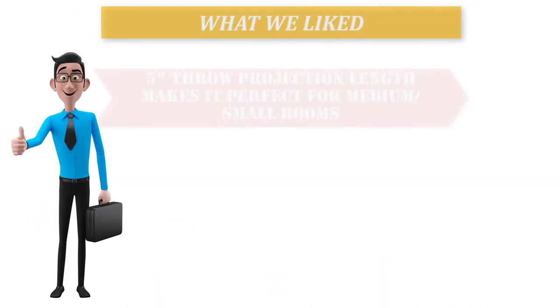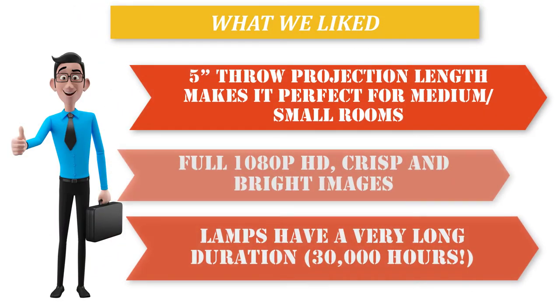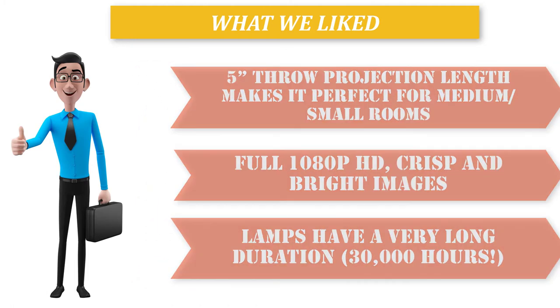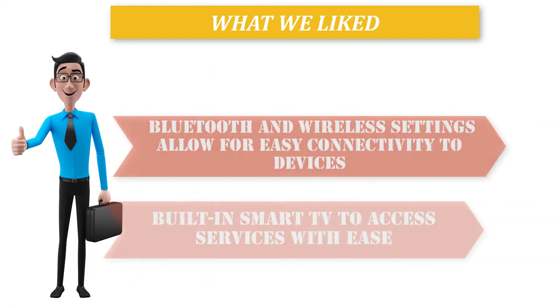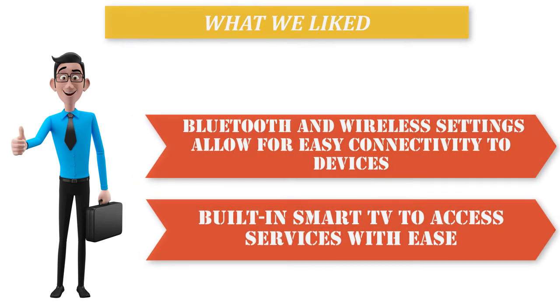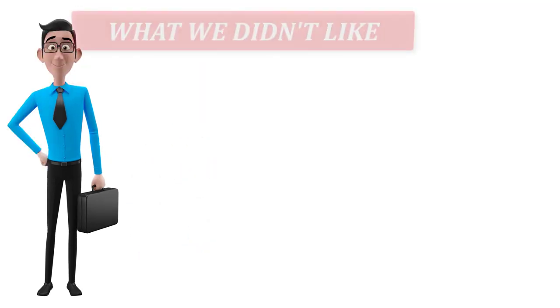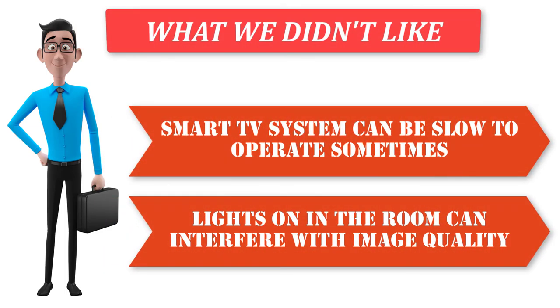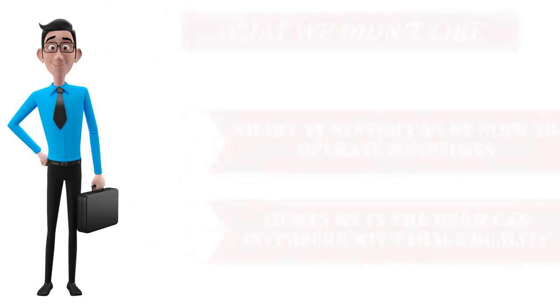What we liked: 5-foot throw projection length makes it perfect for medium to small rooms, full 1080p HD crisp and bright images, lamps have a very long duration of 30,000 hours, Bluetooth and wireless settings allow for easy connectivity to devices, and built-in Smart TV to access services with ease. What we didn't like: Smart TV system can be slow to operate sometimes, and lights on in the room can interfere with image quality.